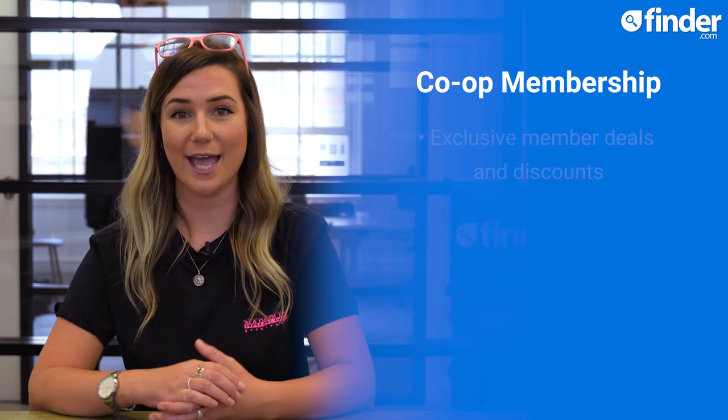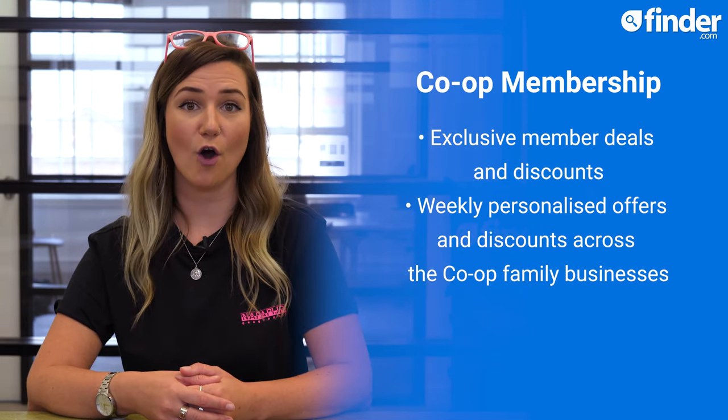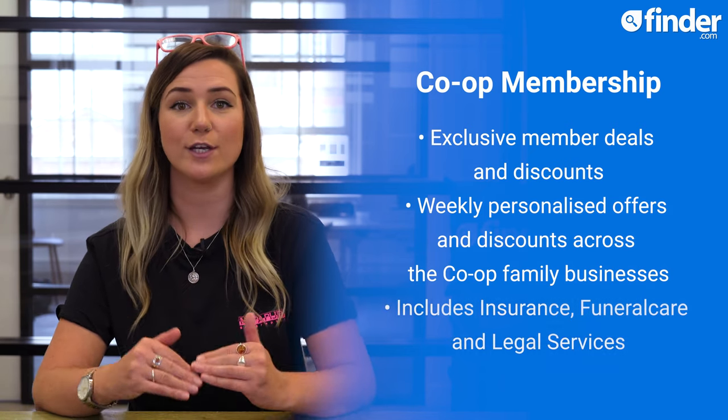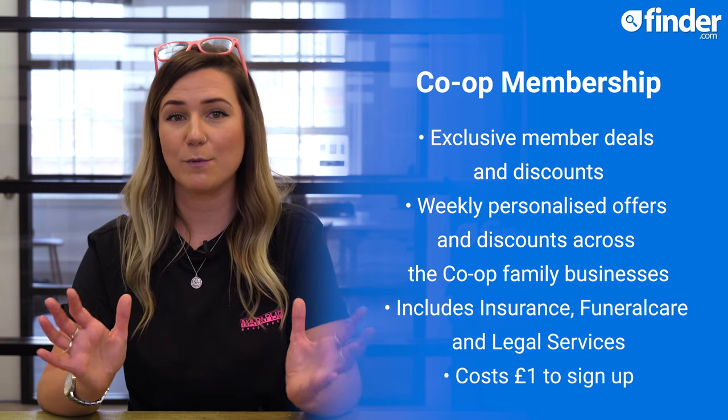As a Co-op member, you'll also get exclusive member deals and discounts, as well as weekly personalised offers and discounts across the Co-op family businesses, including insurance, funeral care and legal services. This loyalty scheme will cost you £1 to sign up. Not all Co-op branches belong to the same scheme — for example, Southern Co-op has its own one — so check in advance with your local store.